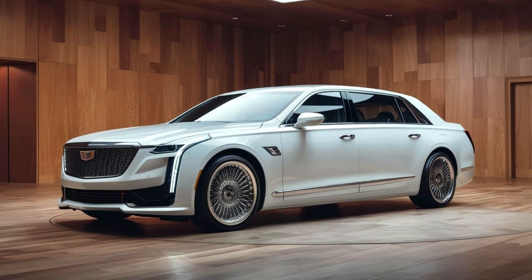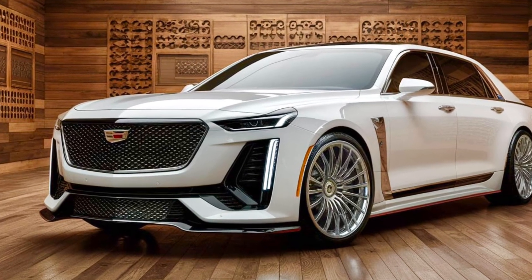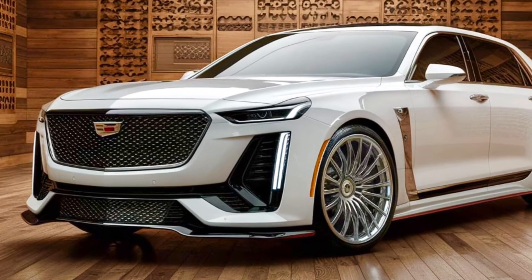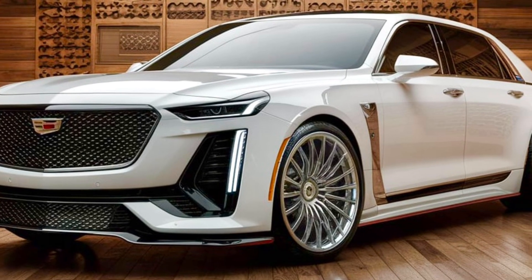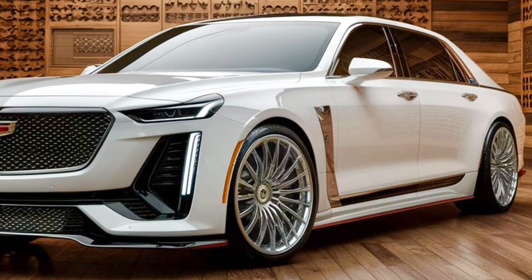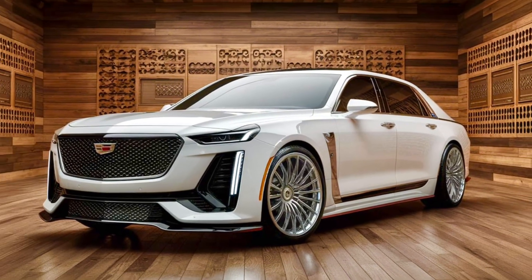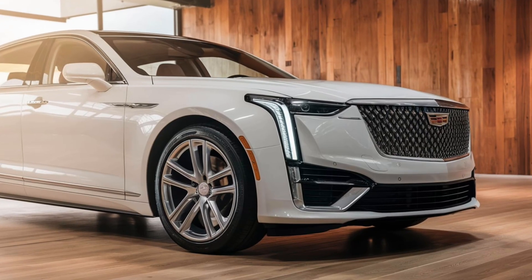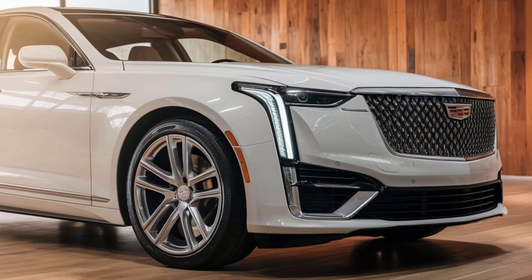The exterior design of the 2025 Fleetwood Brum is a modern interpretation of Cadillac's timeless design language. The front end features a bold, chrome-accented grille that exudes presence, flanked by sleek, laser-cut LED headlights that give the car a sophisticated yet aggressive look. The long, sweeping lines of the bodywork harken back to the grandeur of classic Cadillacs, while the wide stance and 21-inch alloy wheels give it a contemporary edge.